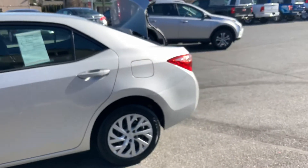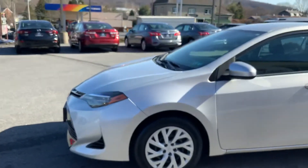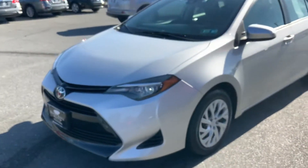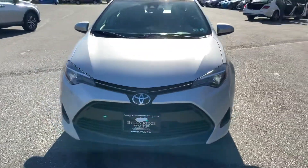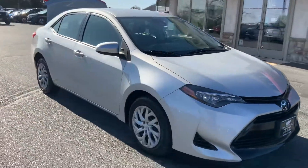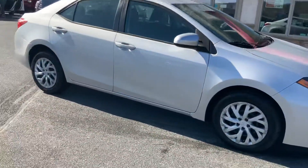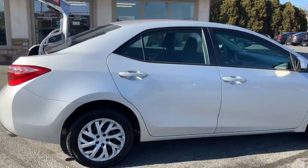Right here is the outside of our Corolla. It looks really nice. It has a fresh inspection on it. Very nice vehicle.